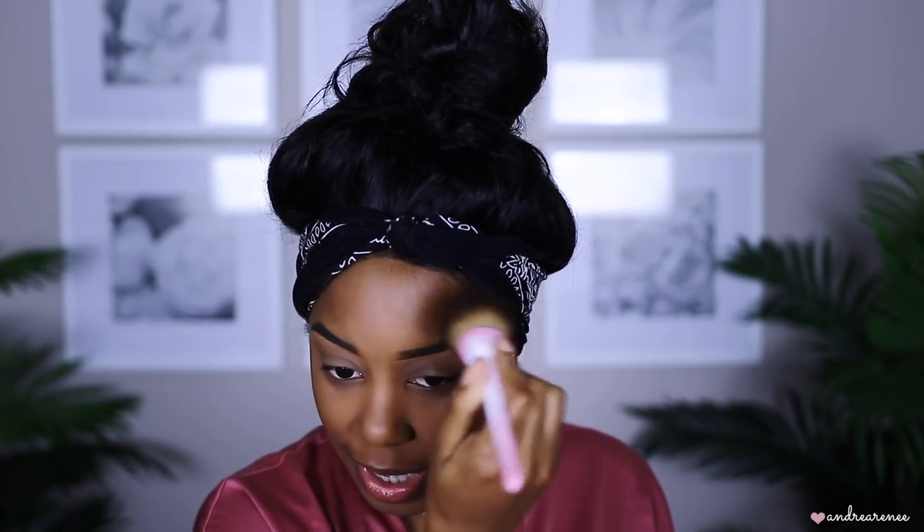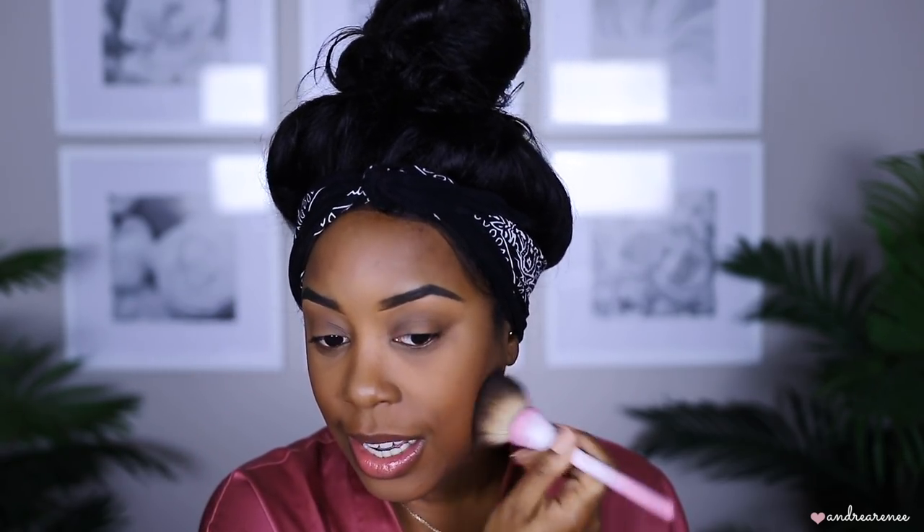Drugstore has some of the best brushes, you guys — do not sleep on Real Techniques, don't sleep on EcoTools. I tried the EcoTools sponge recently and love it. This brush is so freaking soft. Now that my face is set with the powders, look at the skin! I'm going in with the Patricia Bright Face Palette.